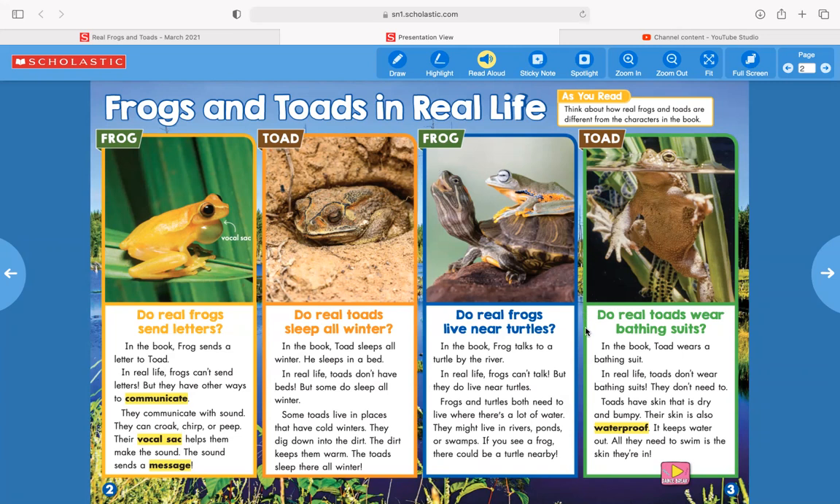Do real toads wear bathing suits? In the book, Toad wears a bathing suit. In real life, toads don't wear bathing suits — they don't need to. Toads have skin that is dry and bumpy. Their skin is also waterproof; it keeps water out. All they need to swim is the skin they're in.